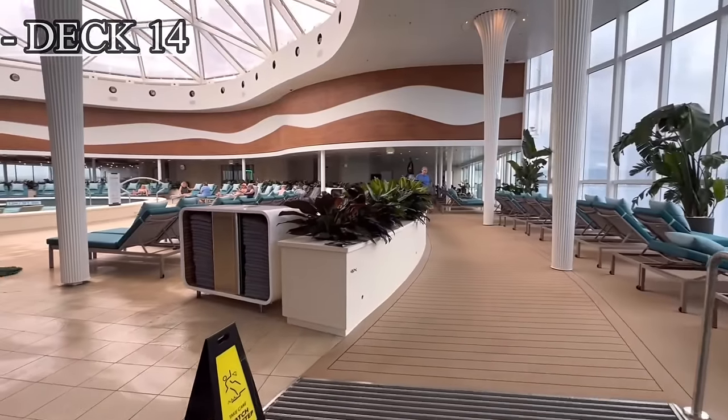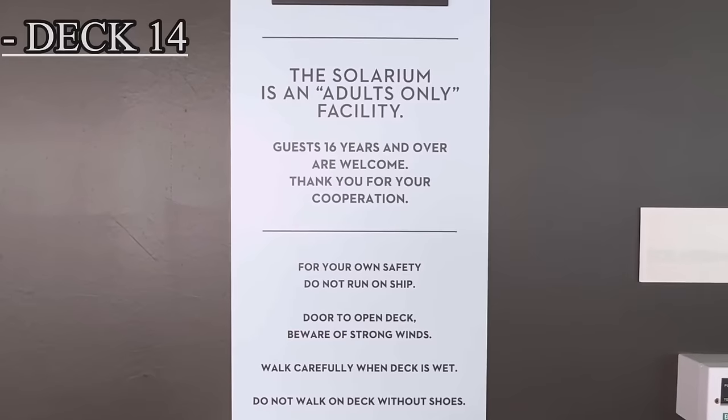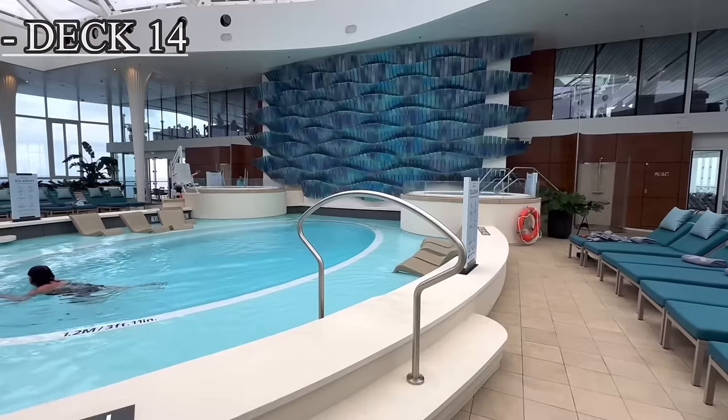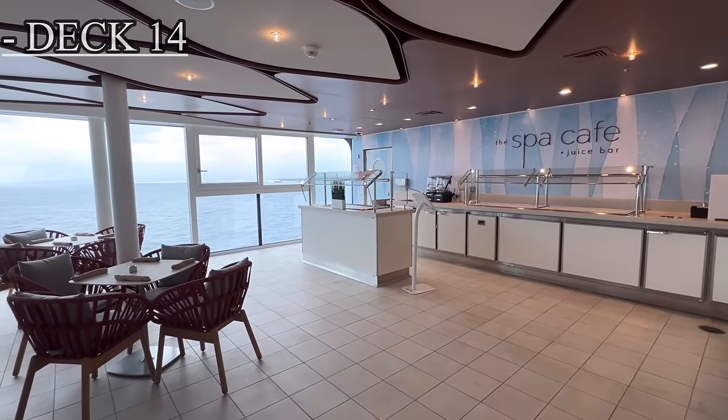Moving up towards the front or forward part of the ship, just past the pool on deck 14, we have the adults-only area known as the solarium. You do have to be 16 and up in order to stay in this area. Located here is one pool, two hot tubs, and the spa cafe and juice bar.